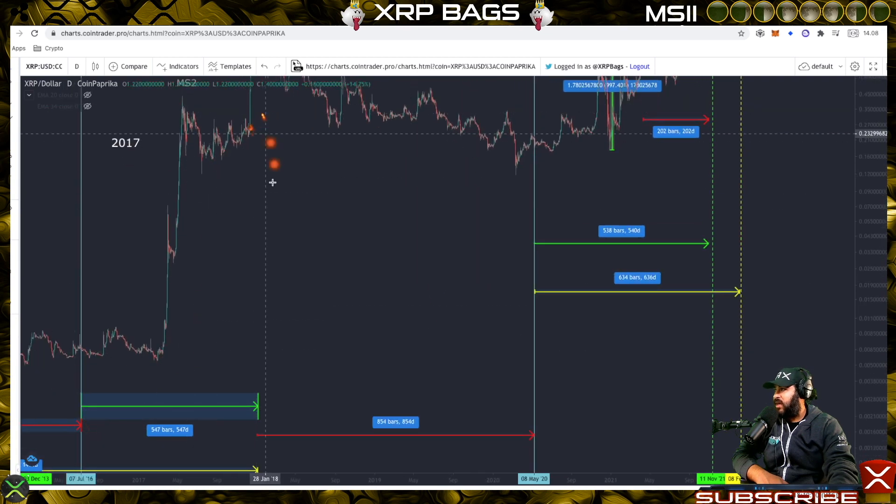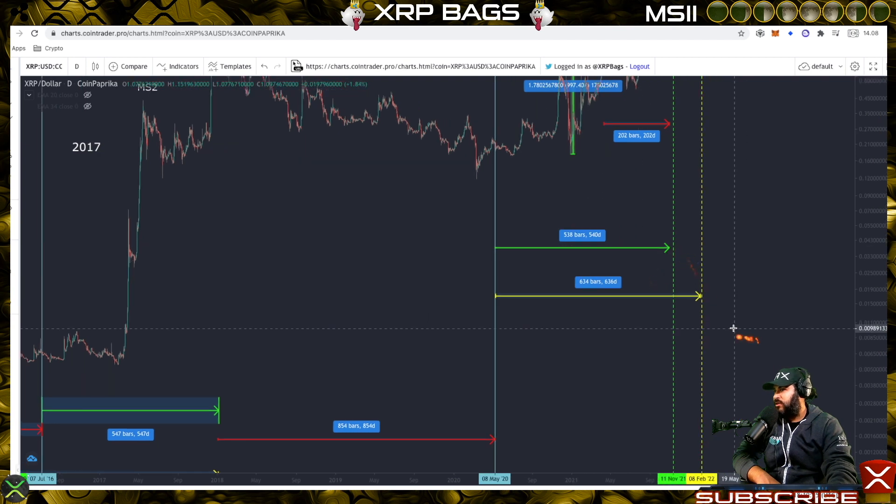If we take a look at that entire cycle from the halving to the top, XRP took 547 days. Currently we're 538 or 540 days in, which is about seven days off — which would take us into mid-November. Here's our window: November through February for XRP to make that next massive move.